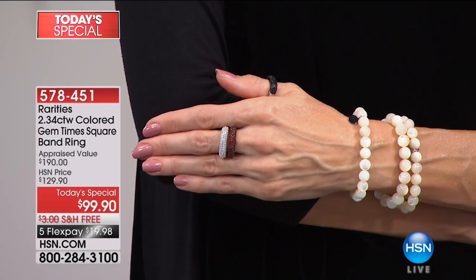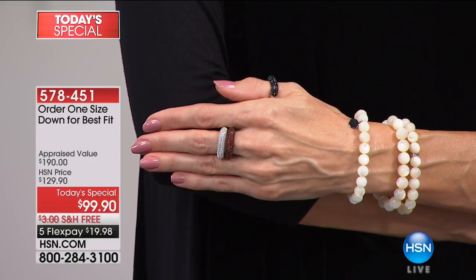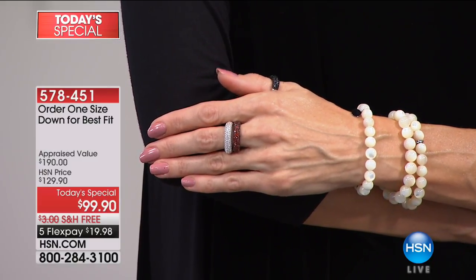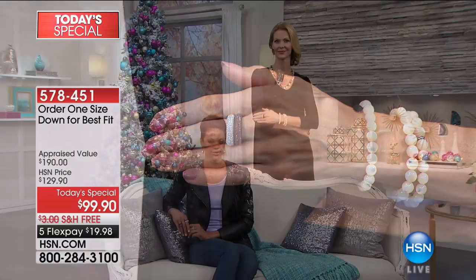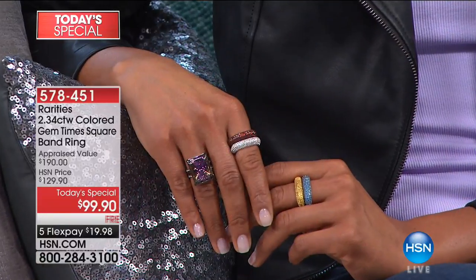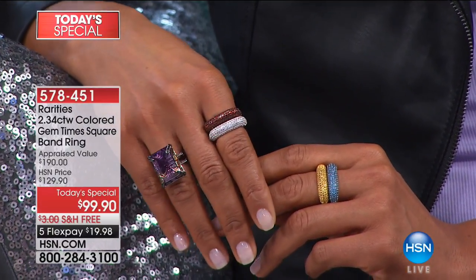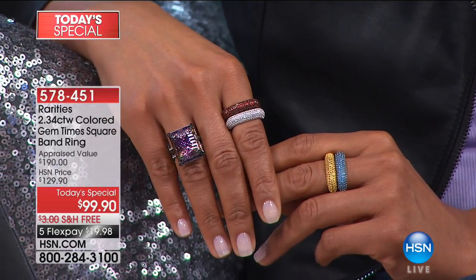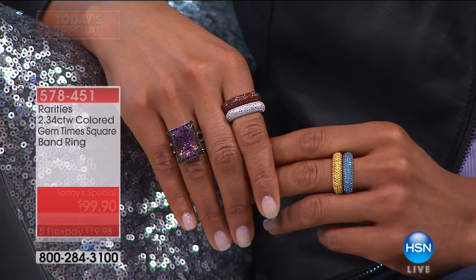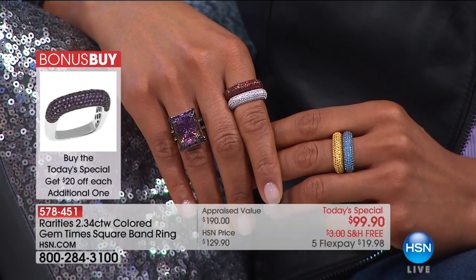Four through size 10 — order down one size from what you normally wear on your finger, whether that be your index, your middle finger, or your ring finger. Order down a size; that's the only thing we're recommending. Also, the bonus buy — many of you are ordering the black spinel and the white topaz, and then adding the garnet, the gorgeous canary citrine, or the amethyst. And Swiss blue topaz is final call now in all sizes. This is what happens when we have such an impeccable Today's Special.